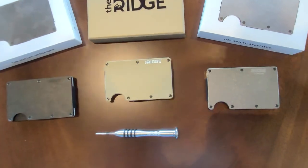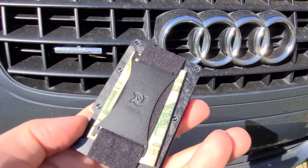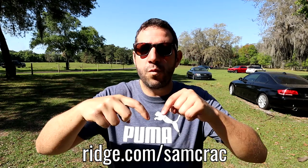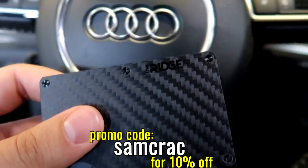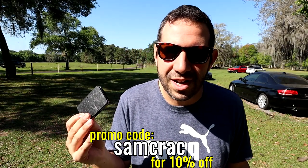The Ridge wallet is a sleek, minimalist wallet made out of tough materials like steel, titanium, and this sweet raw carbon fiber one that I have here. It's tough and has replaceable hardware, so it's the last wallet you'll ever need. If you want to upgrade your fat wallet to the Ridge wallet, head on over to ridge.com/samcrack, or just click the link in the description box. Make sure you use code samcrack at checkout — that's going to get you 10% off your entire order. A huge thanks to Ridge for lightening my load and for sponsoring this video.